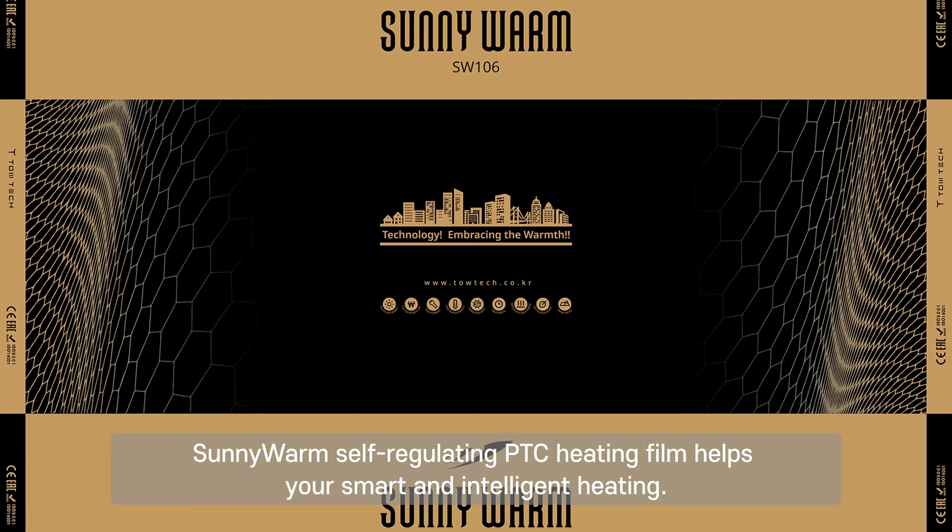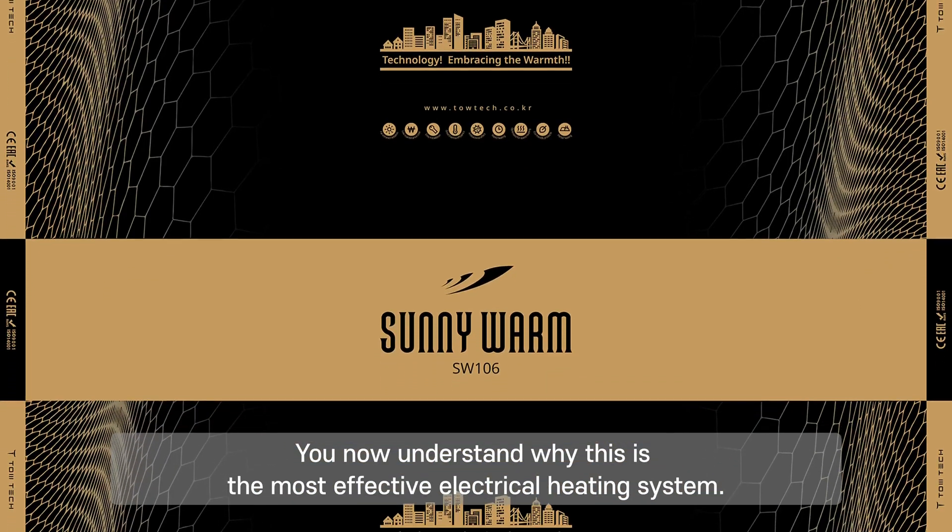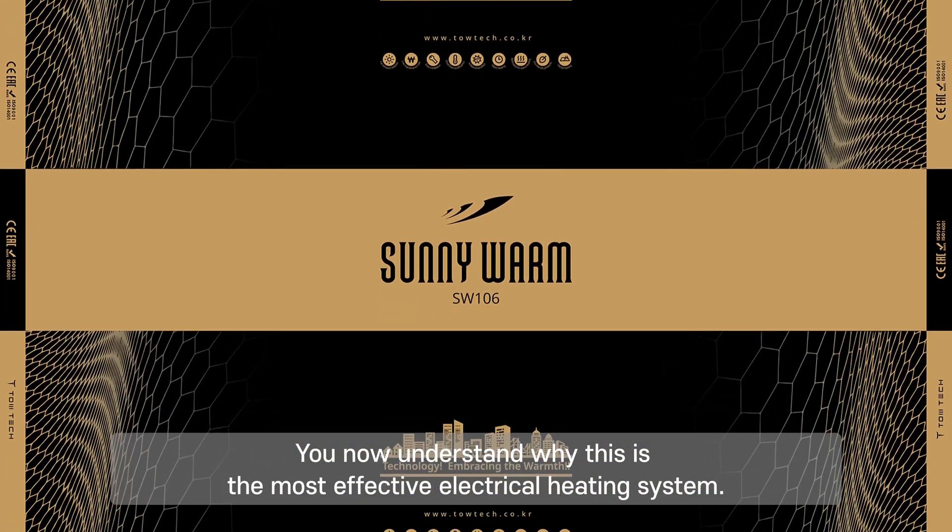Sunny Warm self-regulating PTC heating film enables smart and intelligent heating. You now understand why this is the most effective electrical heating system.